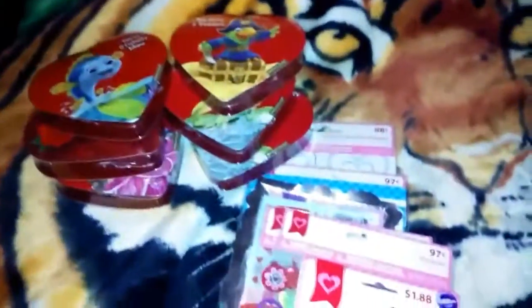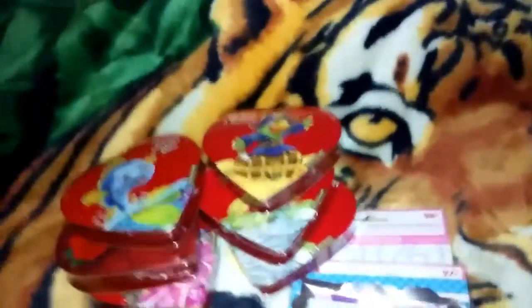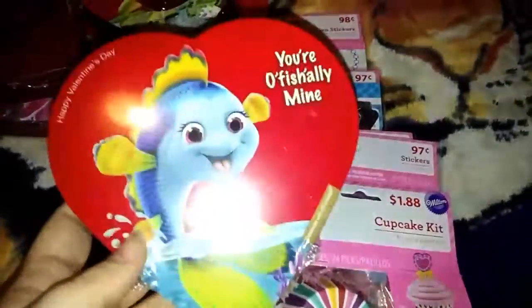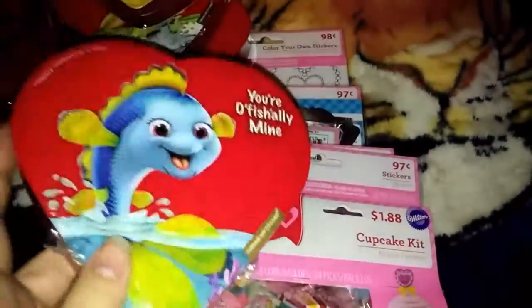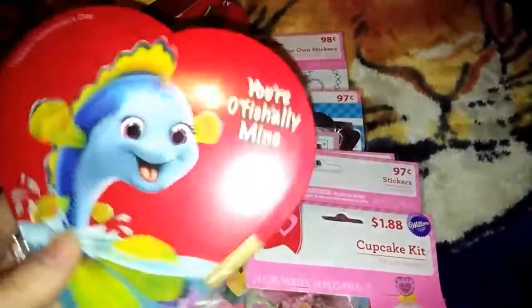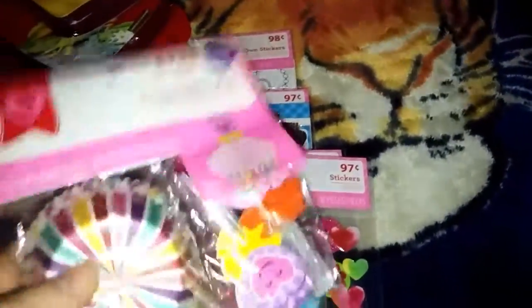Then we went to Walmart and they had a whole bunch of stuff on sale from Valentine's Day. Their little chocolates — there's a few candies in each one — were only 25 cents. I got six of them for me and my kids.